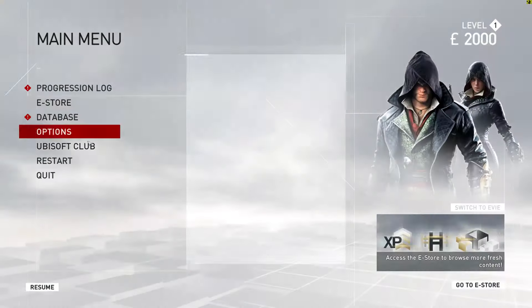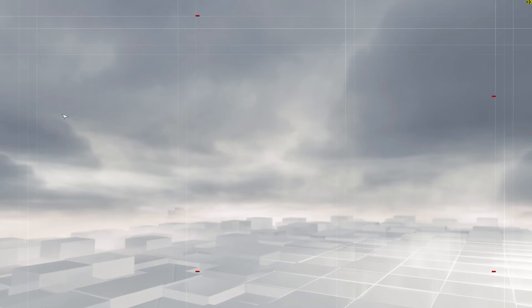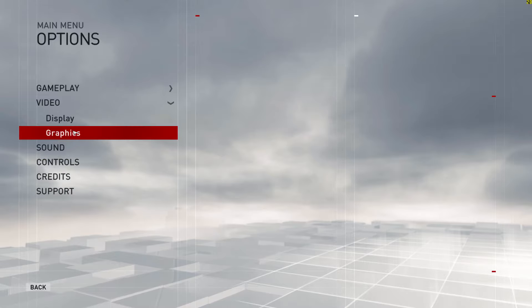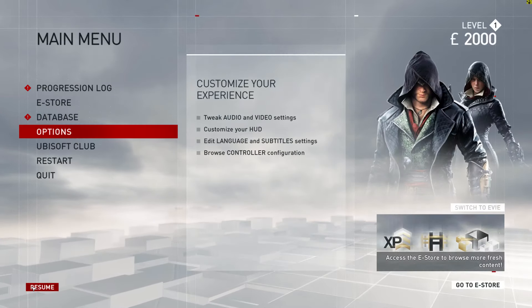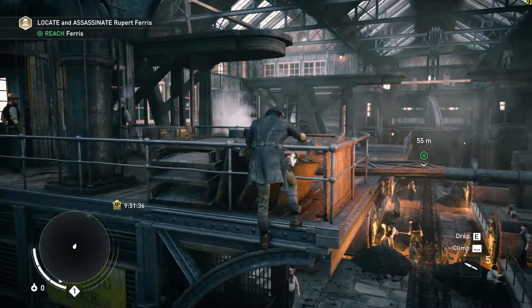Hey guys and girls, and I know it's only guys — it's a complete sausage fest out here — but let us not remove ourselves from the subject and keep on topic, which is: can this computer, an i5 4440 and a GTX 1080, handle Assassin's Creed Syndicate in 4K?